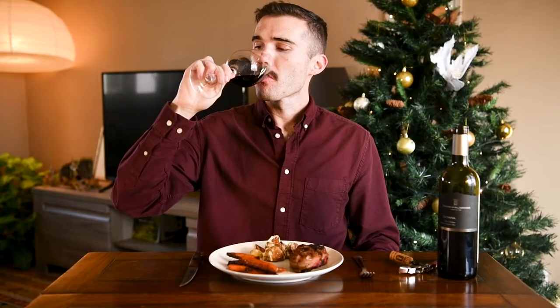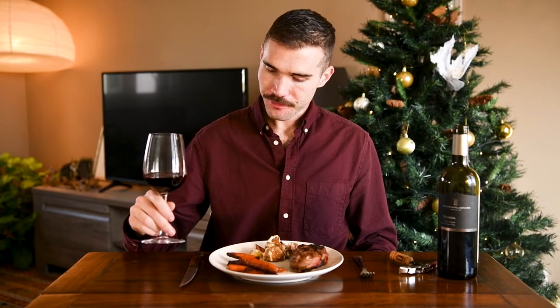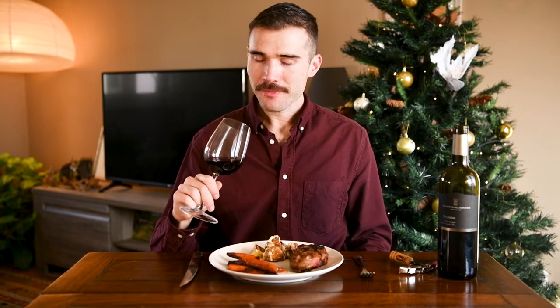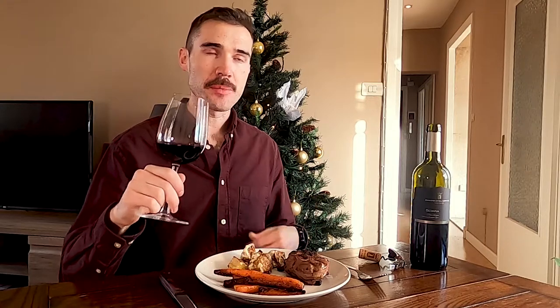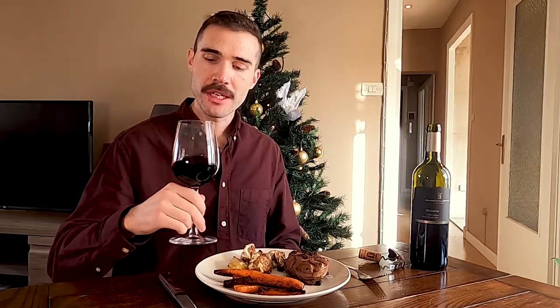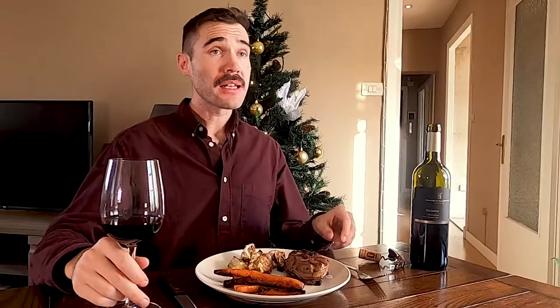Let's go ahead and taste it. You get the dark fruit flavors — black cherries, maybe some blackberry or plum — and some spicy notes. I think they aged these in wood barrels, so you get some spice and maybe a little bit of chocolate as well. Now let's see how it pairs with the food.